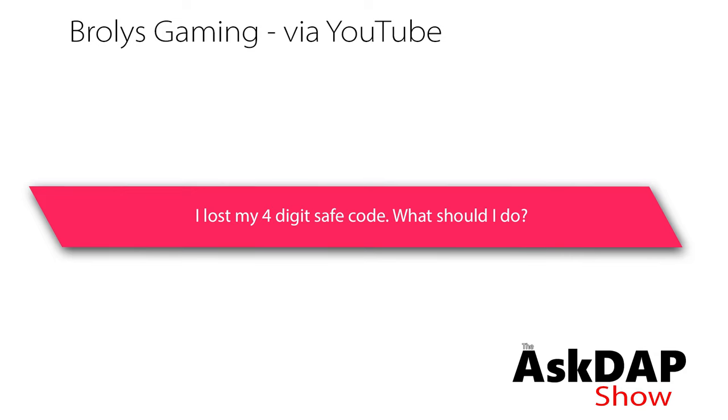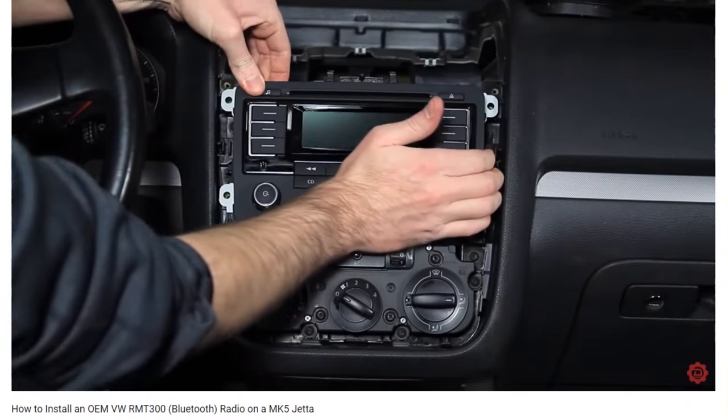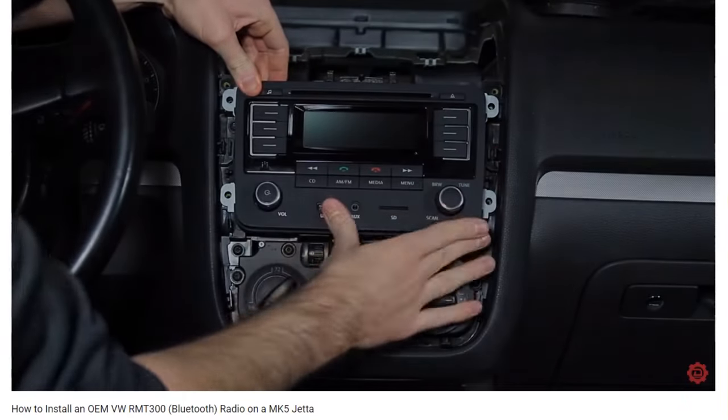Broly's Gaming asked: I lost my four-digit safe code, what should I do? This comment was left on a video we did talking about radios, and the question is what should you do if you lost your radio code?